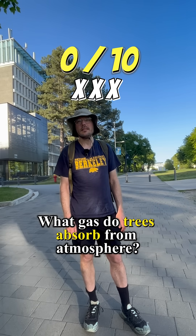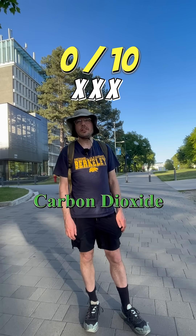What gas do trees absorb from the atmosphere? Carbon dioxide. Yes, sir. One.